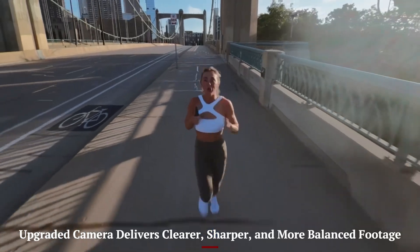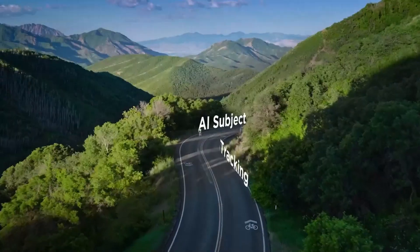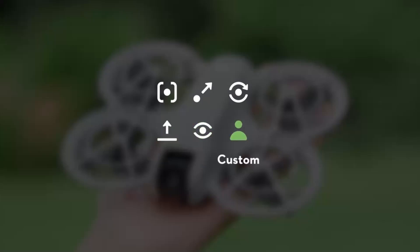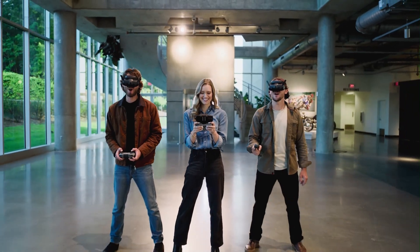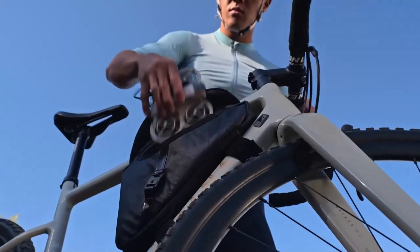DJI has clearly invested in refining the camera experience on the Neo 2. The new sensor offers better clarity, more accurate colors, and improved dynamic range compared to its predecessor. You'll notice this most when shooting in high-contrast scenes, where shadows and highlights are balanced more naturally. The camera also benefits from enhanced processing, giving a cleaner image with less noise even in lower light conditions. It may not match the output of DJI's higher-end models like the Mini 5 Pro or Air 4, but for its category, the Neo 2 delivers sharp, share-ready footage. Whether you're shooting 4K video or high-res stills, the results feel far beyond what you'd expect from such a lightweight, beginner-friendly drone.